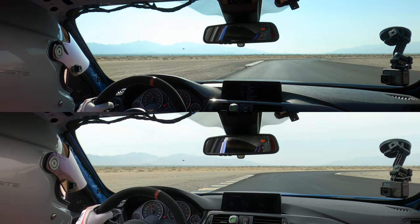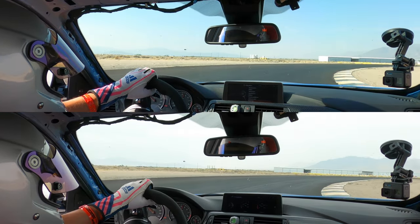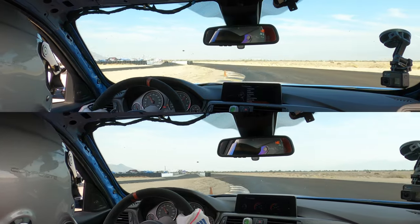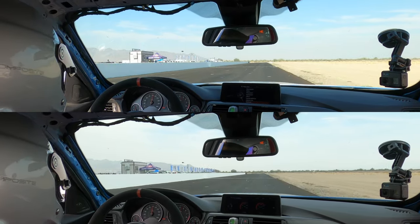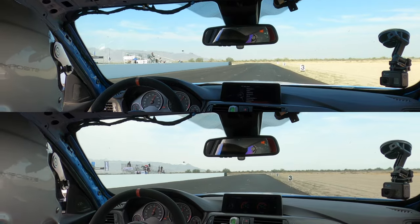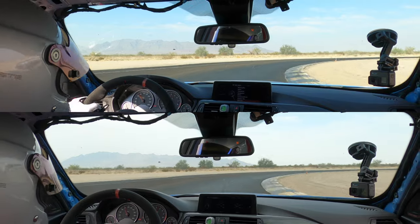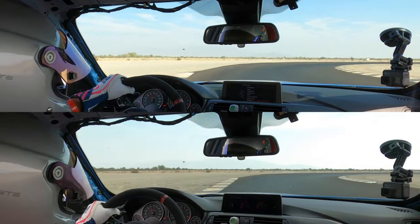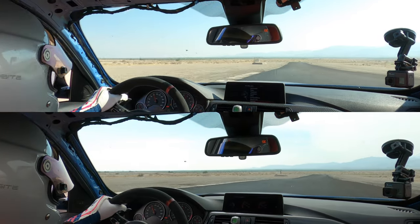Hey, what's going on guys. Today I thought I'd do something a little different — we're going to put two session PBs side by side. On the bottom is going to be my personal best for my second session, and the top is going to be my personal best for my third. On the bottom I run a 1:59.9, and on top I run a 1:57.9.